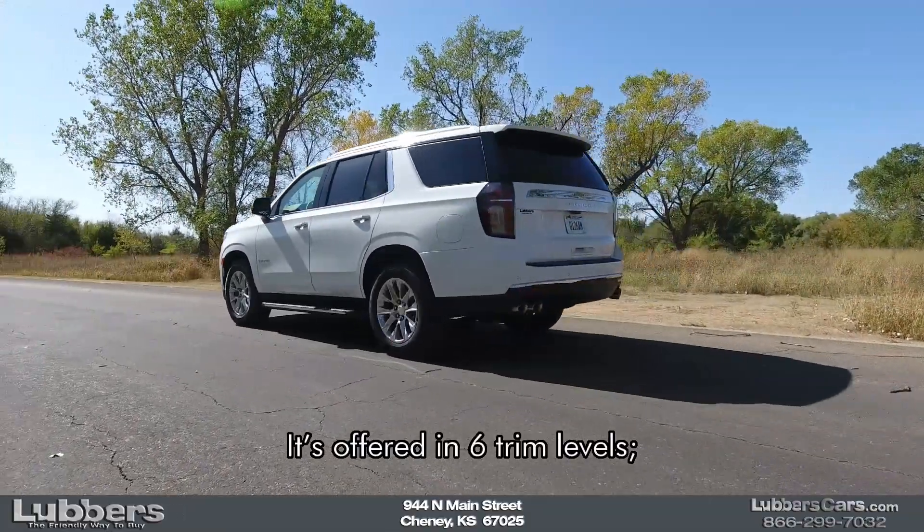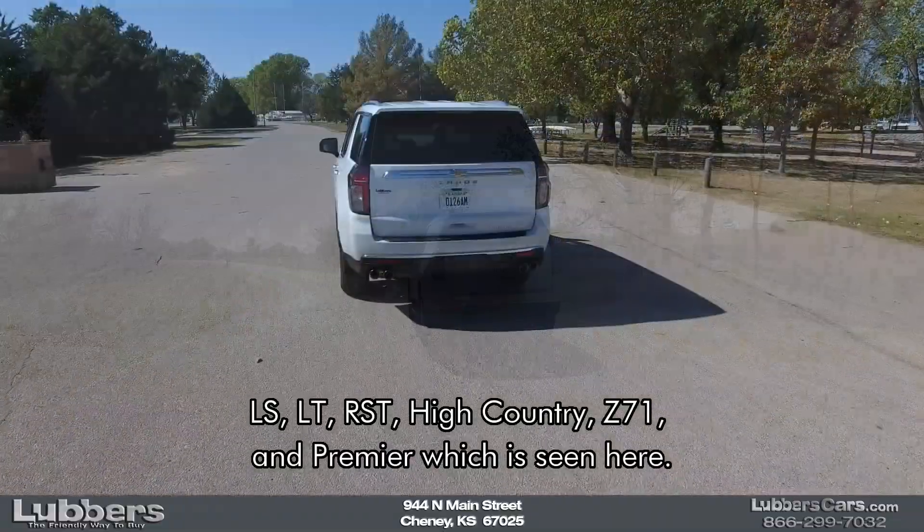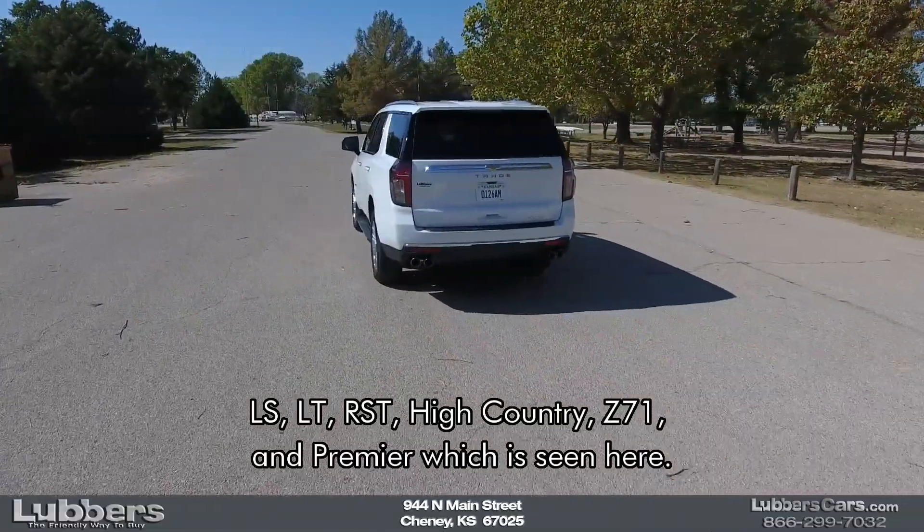It's offered in six trim levels: LS, LT, RST, High Country, Z71, and Premier, which is seen here.